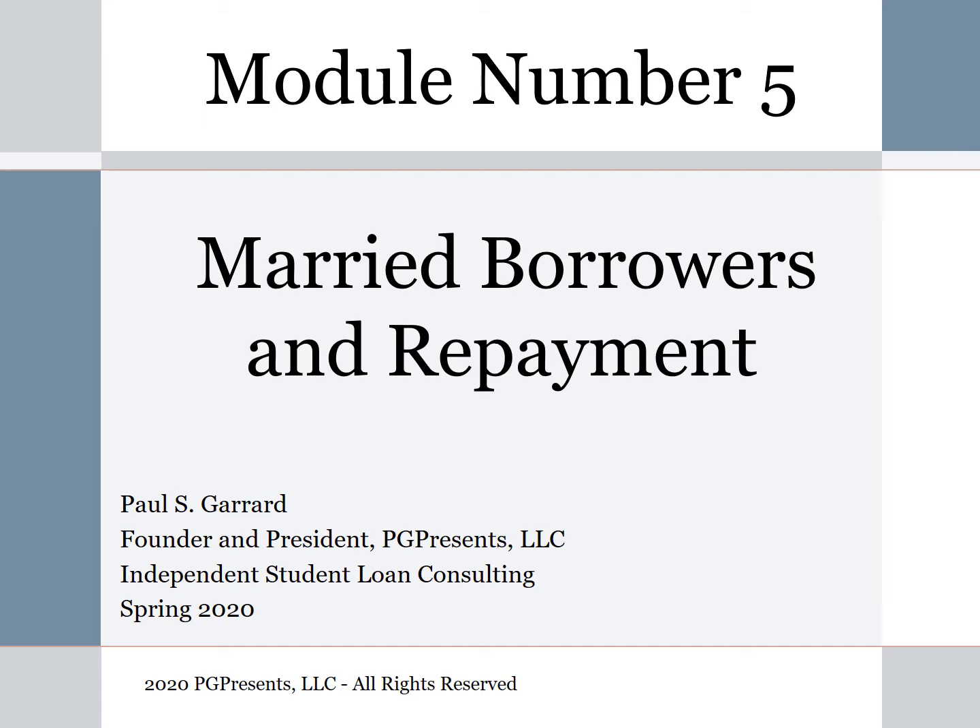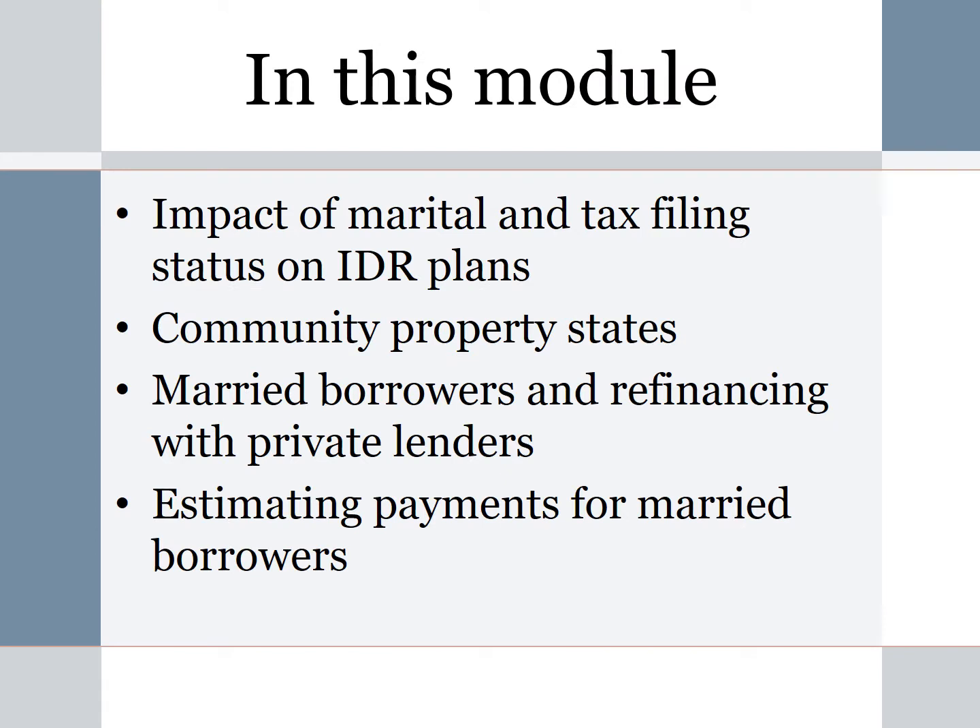Module number five is on married borrowers and repayment. In this module, we're going to look at the impact of marital and tax filing status on the calculation of payments under the income-driven repayment plans — plans like Pay As You Earn, known as PAYE, and Revised Pay As You Earn, known as REPAYE. We'll also look at community property states, what happens if a spouse has student loans and refinances with a private lender, and how to estimate payments under scenarios of married filing jointly and married filing separately.